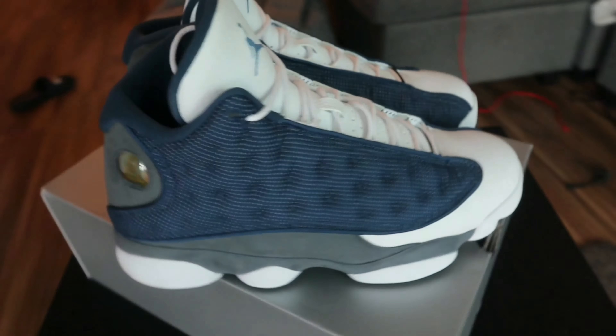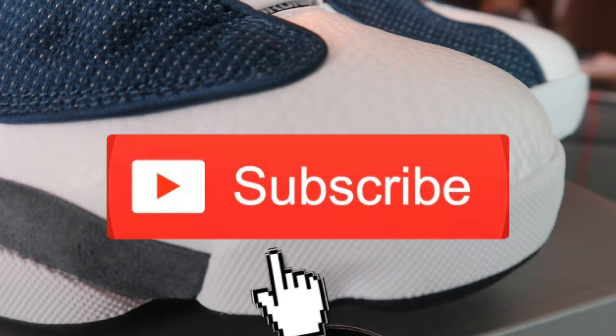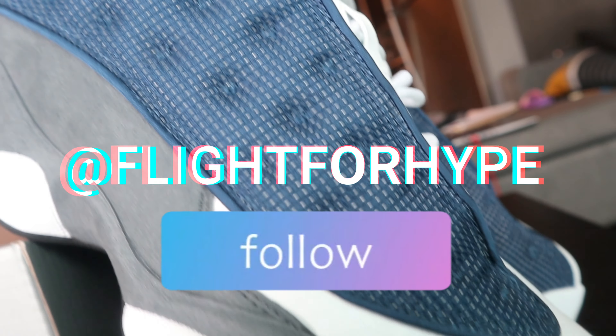That's about it for the video. Definitely hope you guys appreciated some of my looks — if you didn't, let me know in the comments below. Also, if you haven't already, smash that subscribe button and follow us at Flight for Hype on YouTube, Twitter, and IG. It's your boy CJ signing out — Flight for Hype, we here!